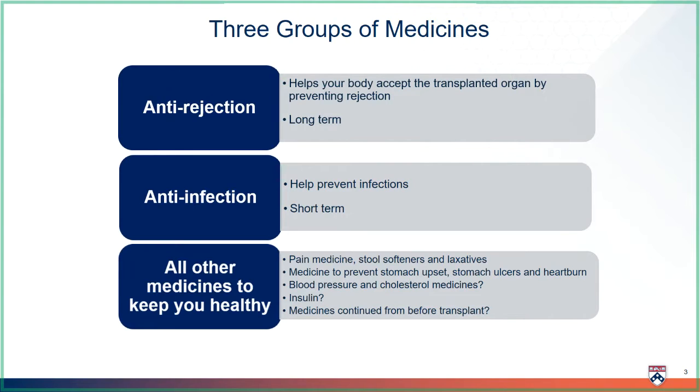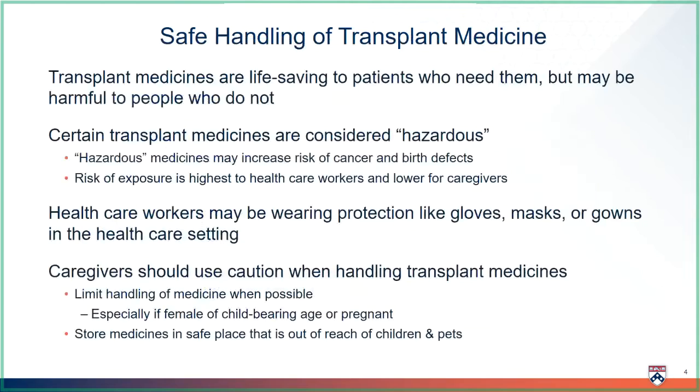We will also review all the medicines you were taking before the transplant and continue those that are still needed. Transplant medicines are life-saving to patients who need them, but may be harmful to the people who do not. Certain transplant medicines are considered hazardous because they can increase the risk of cancer and birth defects.